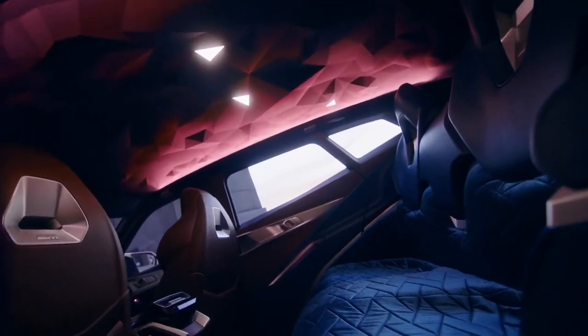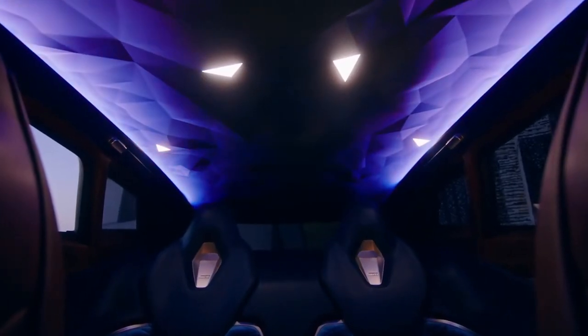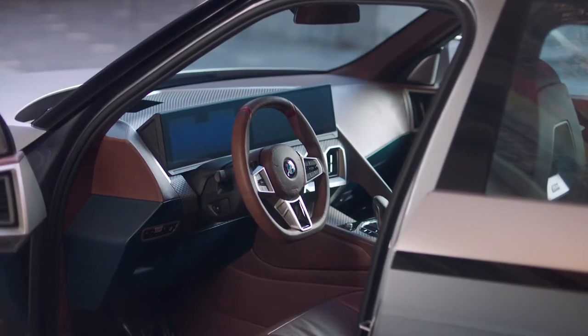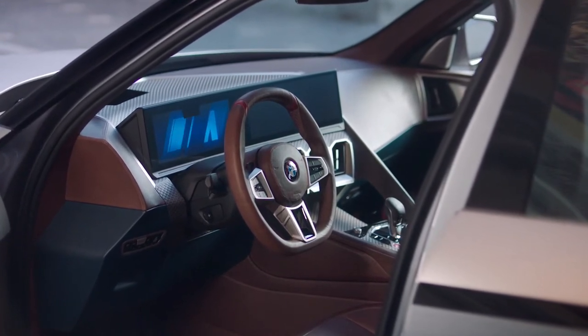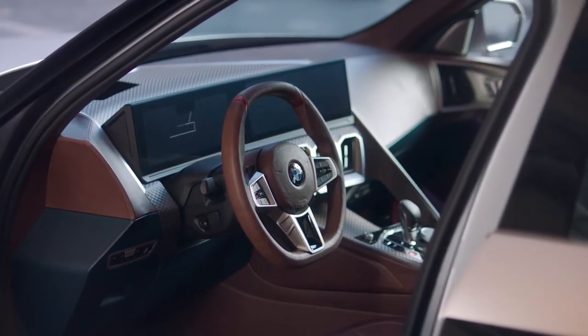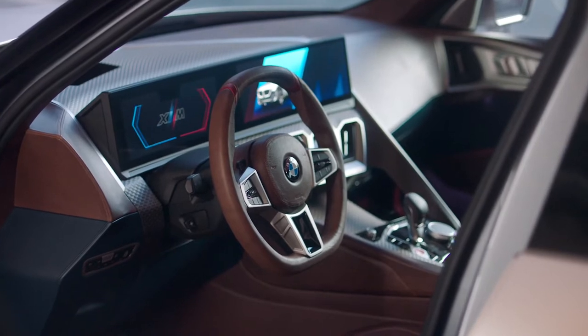The interior design: high performance and extrovert luxury. Inside the BMW Concept XM, the driver will find a distinctive M interpretation of driver-focused cockpit design. The lines and surface design of the instrument panel, center console, door trim, and seats give the front compartment a progressive feel with their powerful geometry and high quality materials. Brown vintage-look leather, copper, and carbon fiber create a bridge between luxury and motorsport.